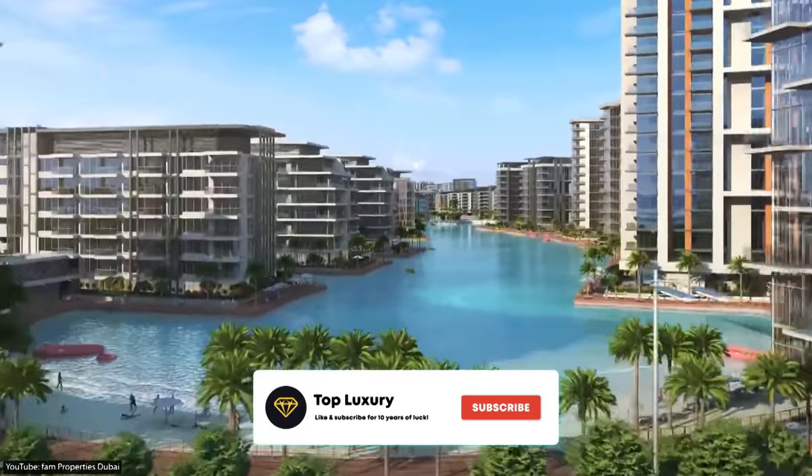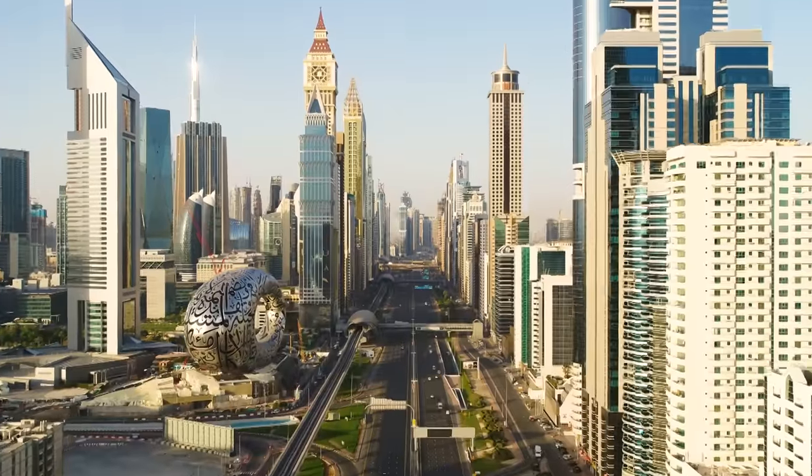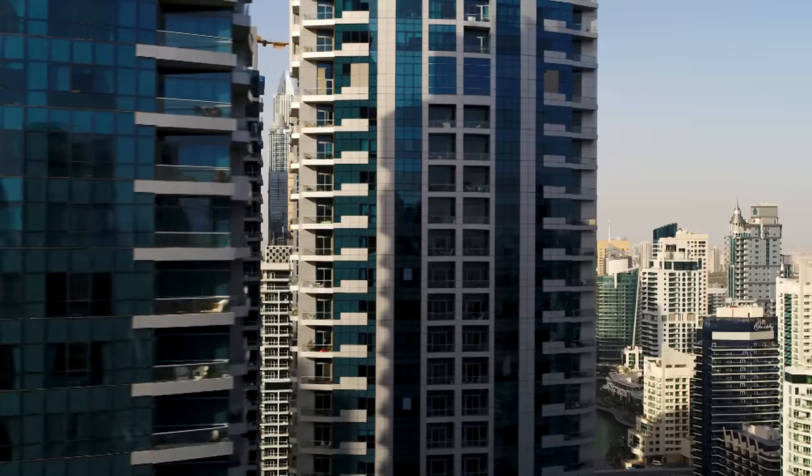Before we continue, make sure to like this video and subscribe to Top Luxury. Let us know in the comments section below which one of Dubai's mega-projects you would like to visit.